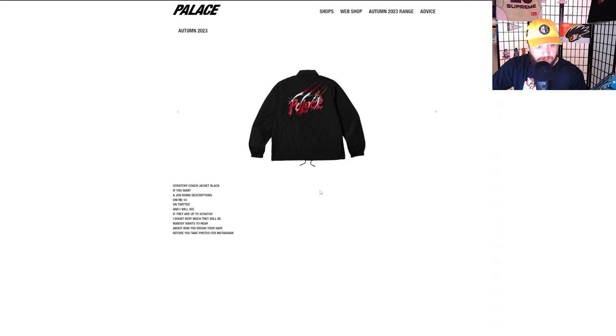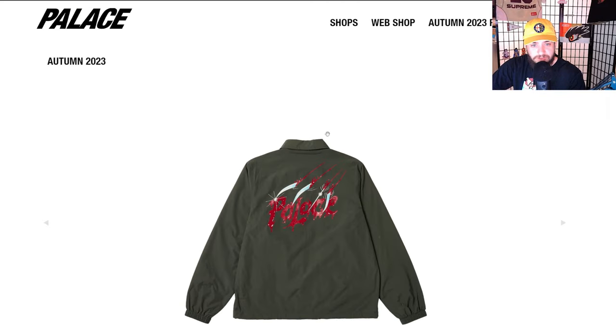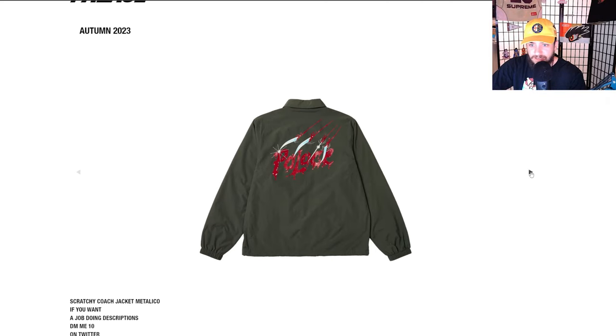All-over print shirt, the denim jacket, regular Scratchy coach jacket — look at that. If you want a job doing descriptions, DM me ten dollars on Twitter and I will see if they're up to scratch. No one wants to hear about how you brush your hair before you take pictures for Instagram. This is a great piece, I'm really into it.